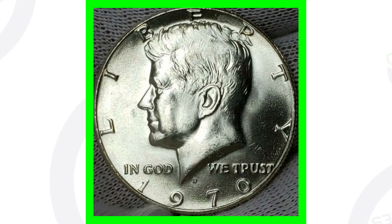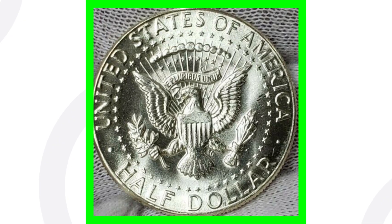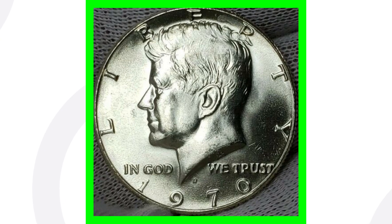Starting with a 1970-D — this one doesn't have any types of errors. It's just a 1970-D that sold on eBay, not graded, looks like it's in pretty decent condition. It only sold for around $12, but still, if you find a 50-cent coin and sell it for $12, that's not too bad of a profit.